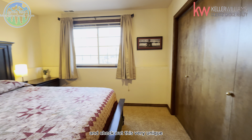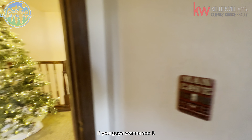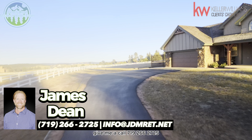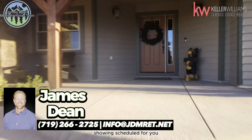You really need to come out and check out this very unique home in the Divide area. This home will not last long. If you want to see it, don't hesitate — give me a call at 719-266-2725, or send us an email at jdmret.info at jdmret.net, and we will get a showing scheduled for you.